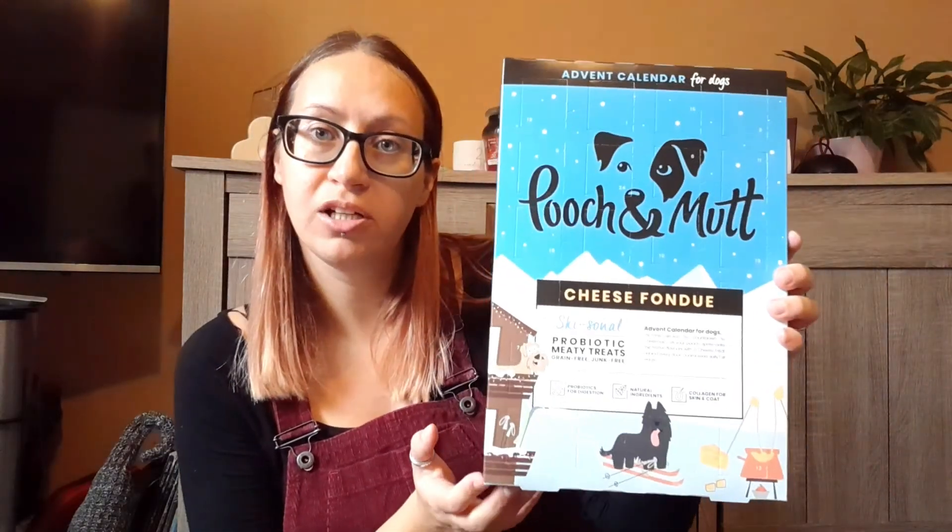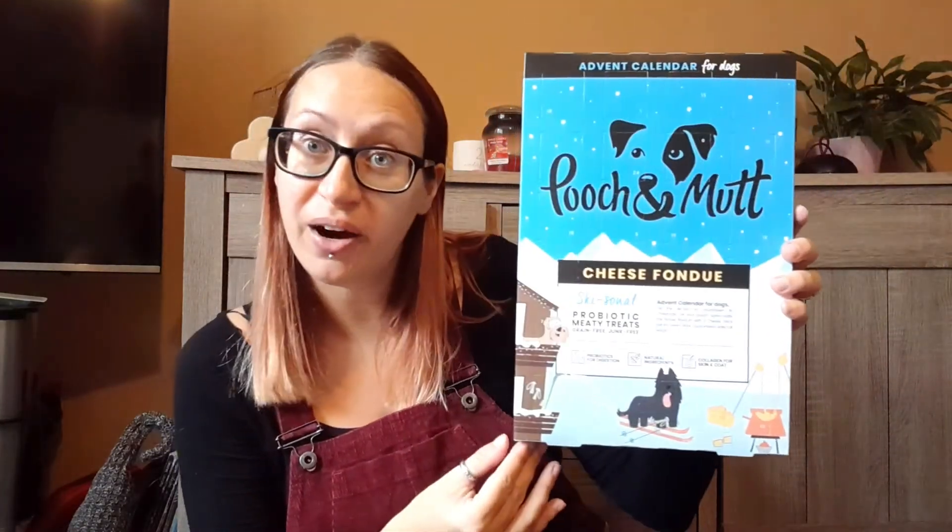Next up we've got the advent calendar for dogs — Pooch and Mutt. This is a cheese fondue one which my daughter did try until she realized it was for dogs.